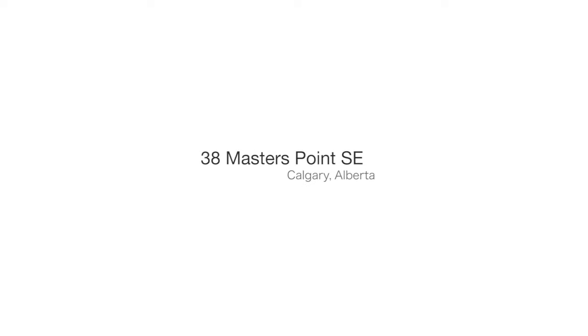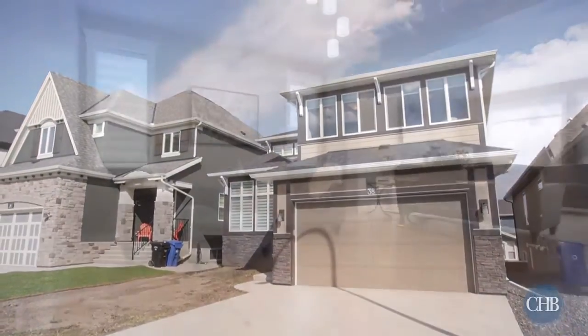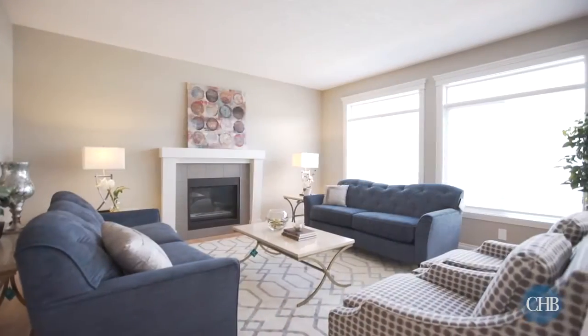Welcome to 38 Masters Point Southeast, a beautiful 2,900 square foot home located in the idyllic Mahogany community, voted Calgary's new community of the year.